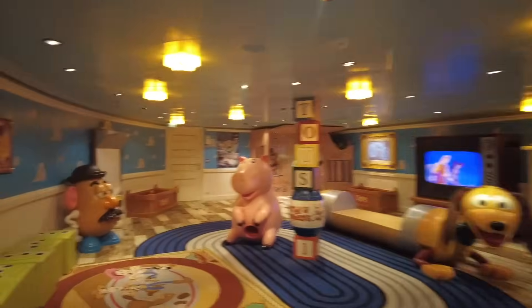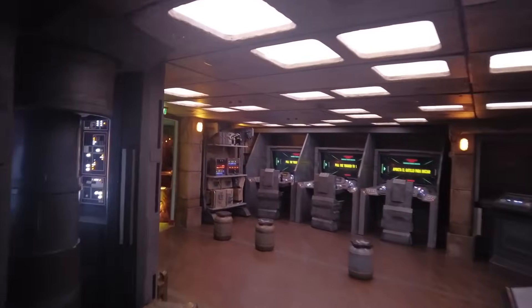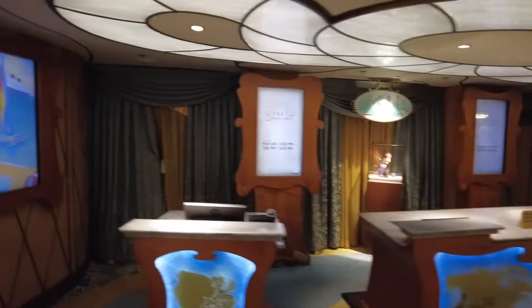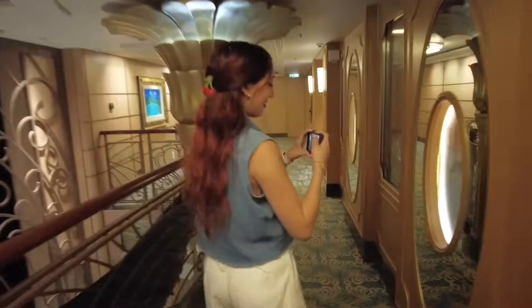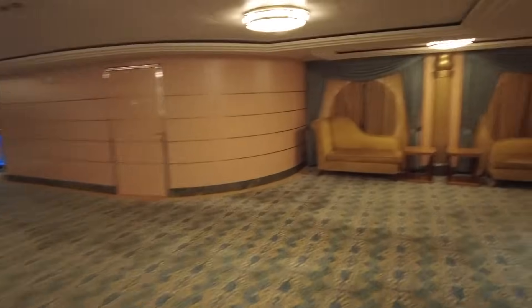For kids under three there is the It's a Small World Nursery, open from 9 to 11, where you can drop off little babies and toddlers for some grown-up time. On deck five you'll also find the Port Adventures desk where you can book or ask questions about port excursions, and on the opposite side of the balcony is Bibbidi-Bobbidi Boutique where little kids can get princess makeovers. On pirate night they offer the Pirate League where kids and adults alike can get pirate makeovers.